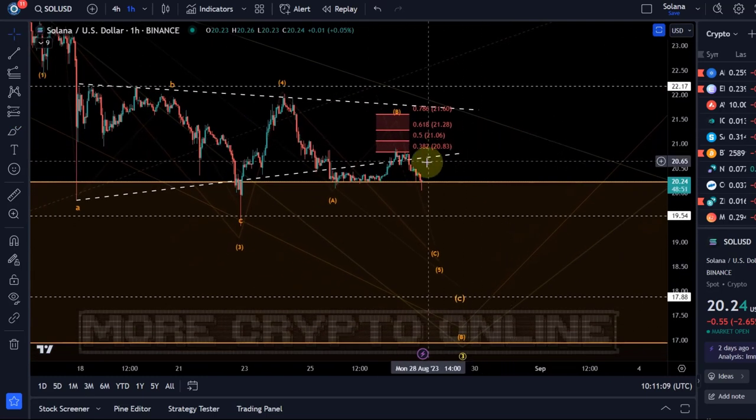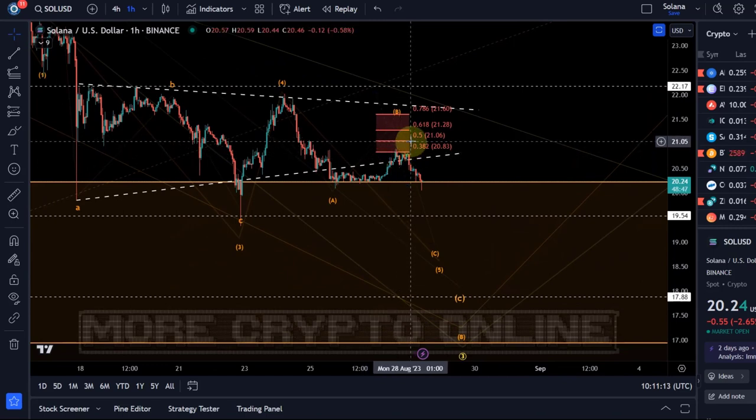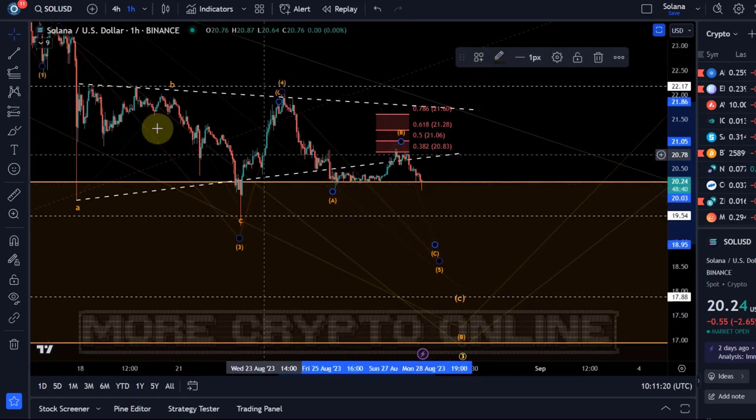We expected another low and we expected price to get rejected in the resistance area. So far it was a very weak B wave, so wave five is an A, B, C structure because we're dealing here with a diagonal pattern.